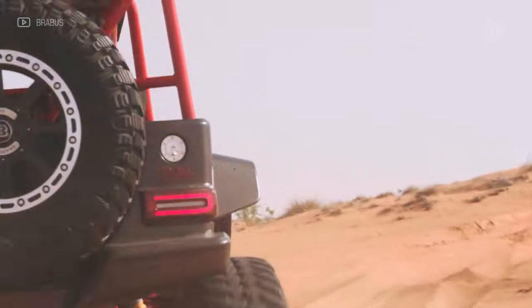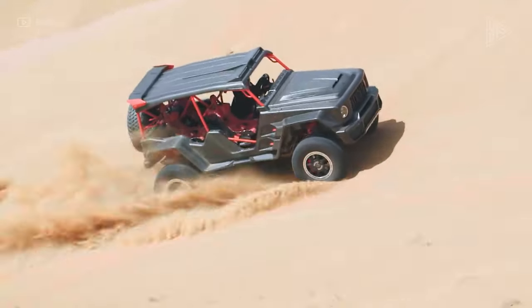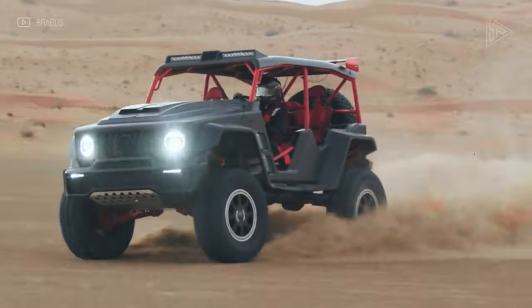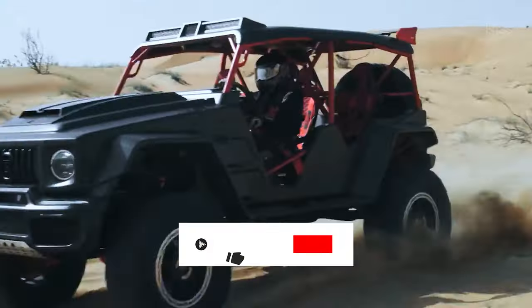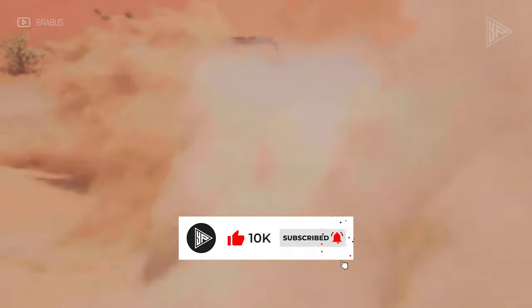A wide-body kit, 22-inch wheels, an all-wheel drive system, an elevated suspension, improved brakes, a 9-speed automatic transmission, and a roof-mounted light bar are among the important features. Luxury is added by the Brabus interior, which makes it a great option for off-road enthusiasts who demand high performance.